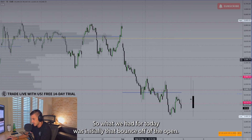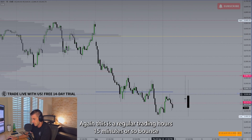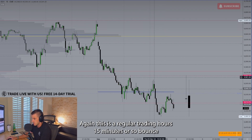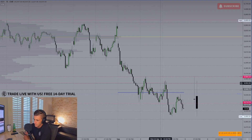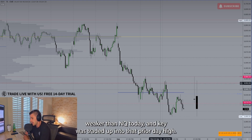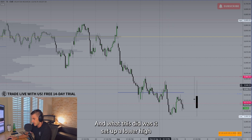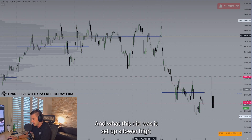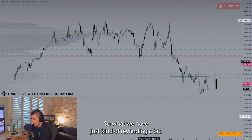What we had for today was initially that bounce off of the open on this regular trading hours 15-minute chart. We had noted in the live stream that ES was much weaker than NQ today. NQ was trading up into that prior day high while ES just wasn't getting there. This set up a lower high for the near-term structure.